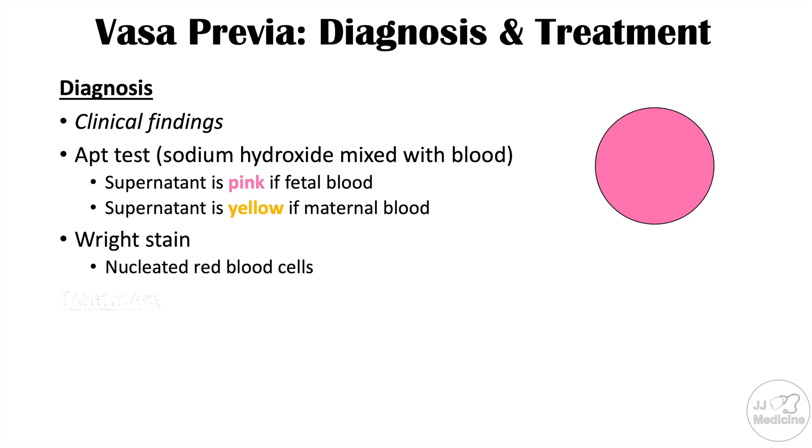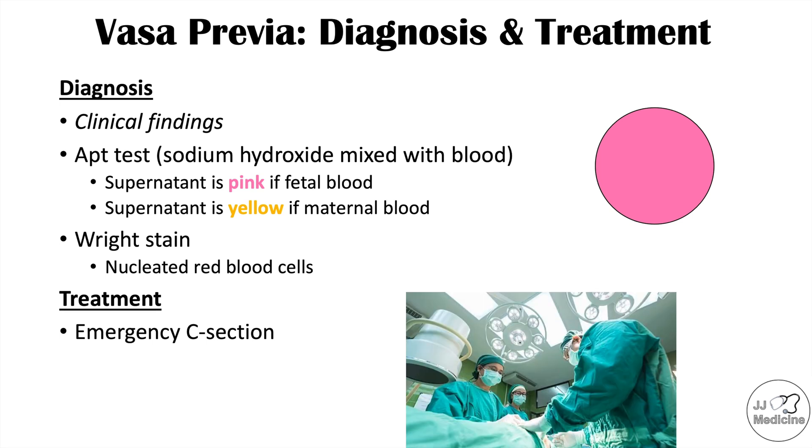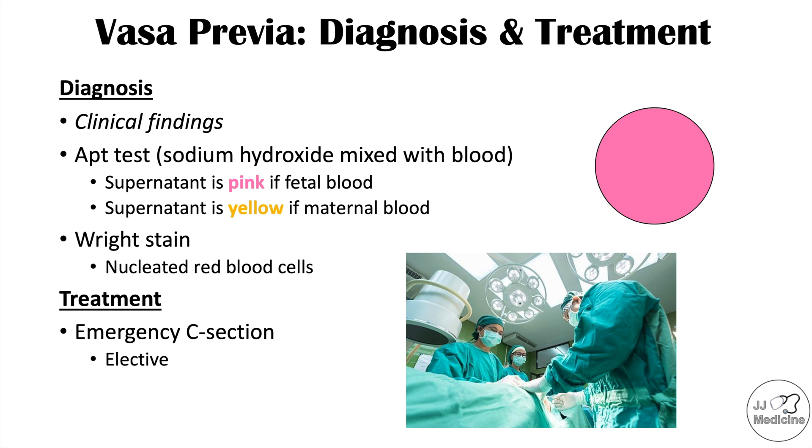Once the condition is diagnosed, treatment often involves an emergency C-section. Once the blood has been found to be fetal blood, it is important to proceed with an emergency C-section. In some cases, if the condition is known prior to the blood vessels being broken, an elective C-section may be performed. In the best case scenario, the C-section should be performed prior to rupture of membranes, since membrane rupture can cause rupturing of those fetal blood vessels.